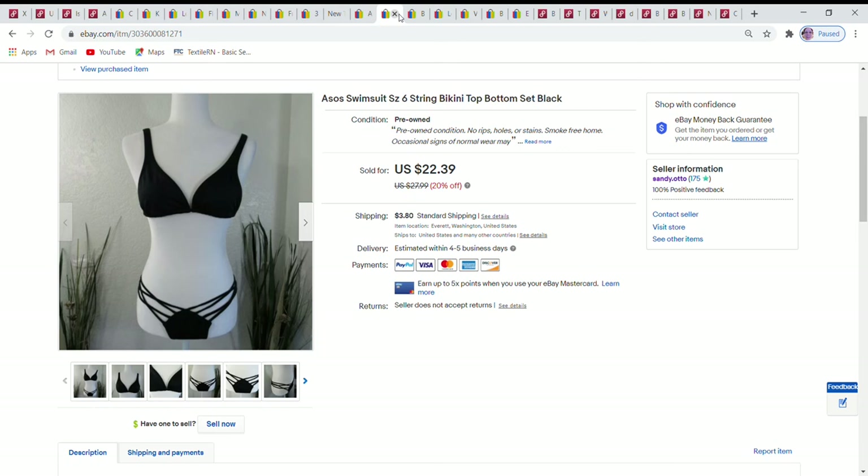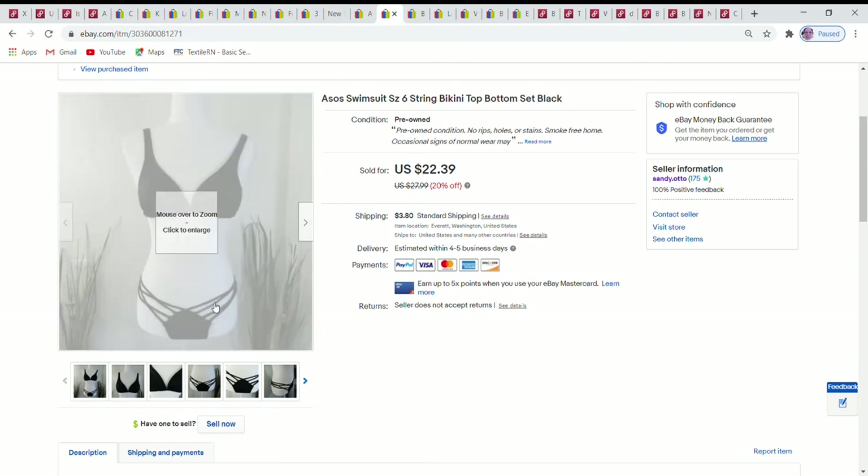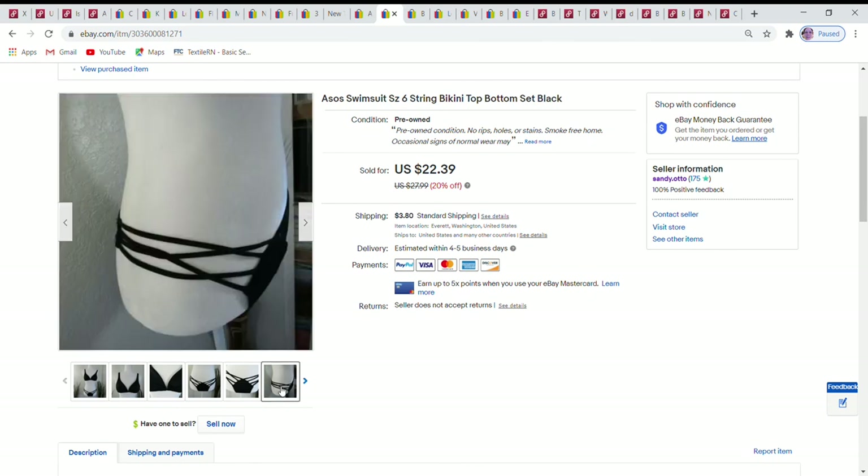Next is a really cute ASOS black bikini with nice string details that crisscross. I took a better picture showing the crisscross detail. It was a size 6 and I accepted a best offer of $20.